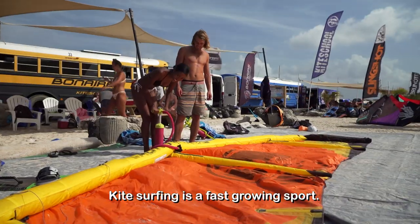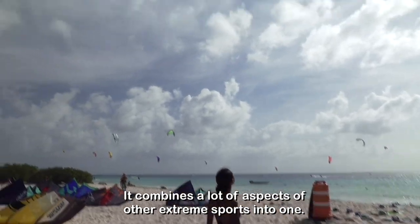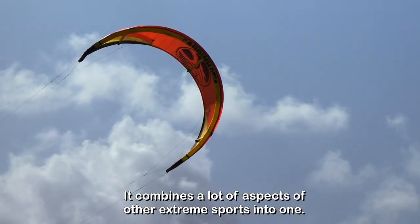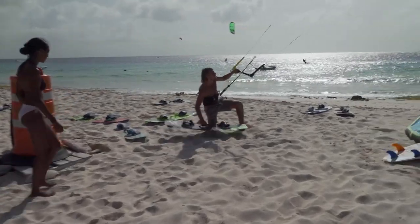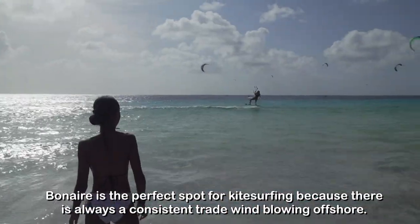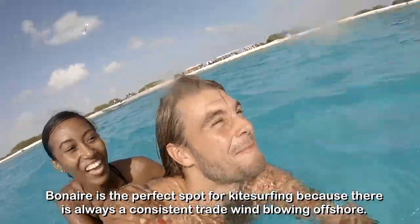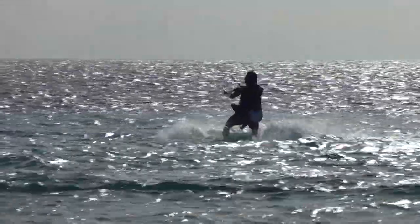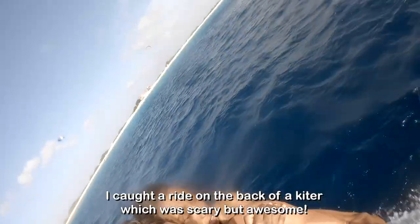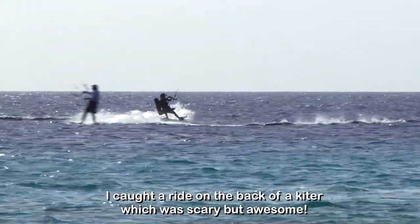Kitesurfing is a fast-growing sport that combines a lot of aspects of other extreme sports into one. Bonaire is the perfect spot for kitesurfing because there is always a consistent trade wind blowing offshore. I caught a ride on the back of a kitesurf, which was scary but awesome!